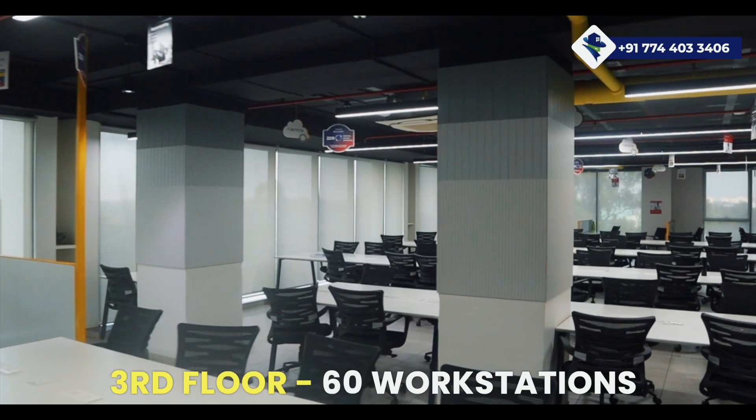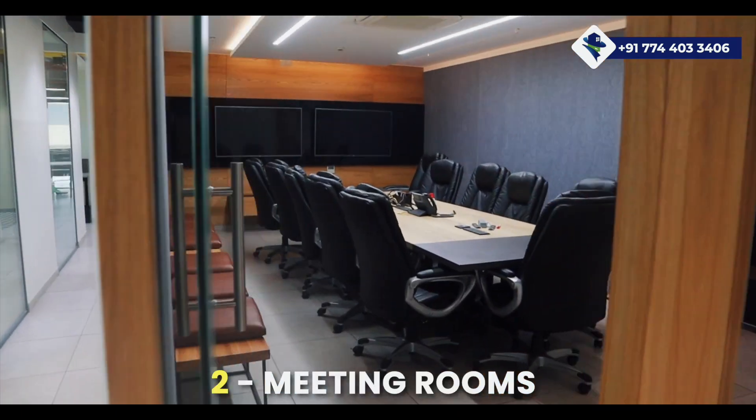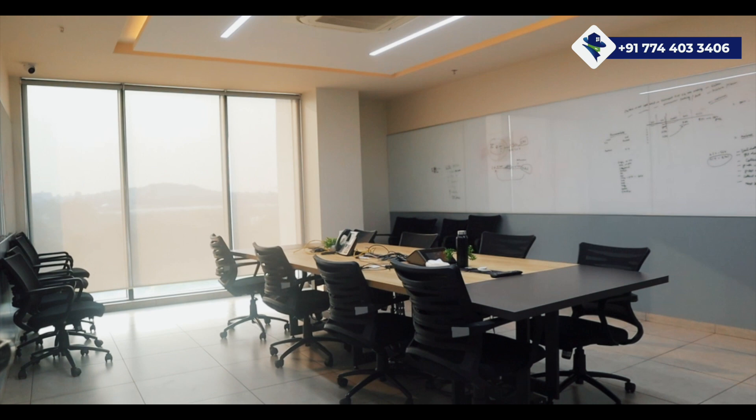On the third floor you'll find 60 workstations, five manager seats, and six HOD workstations, along with two spacious meeting rooms — one that can accommodate 12 — and five more six-seater meeting rooms.